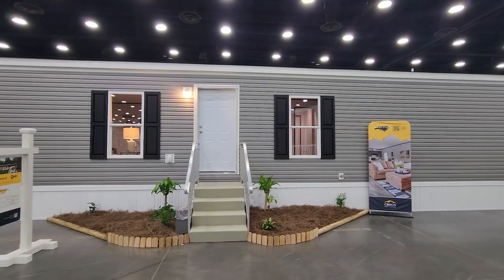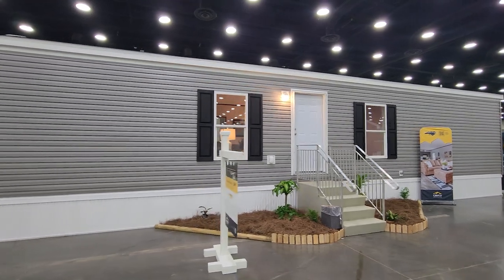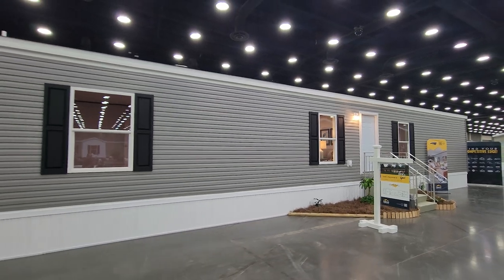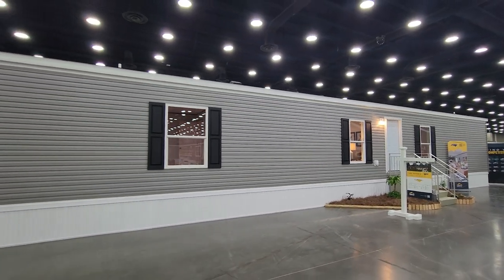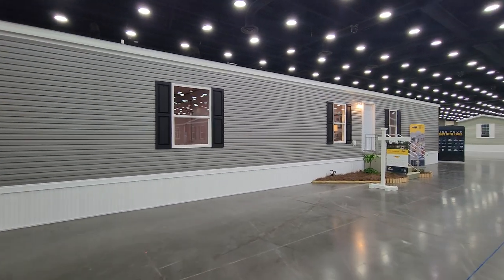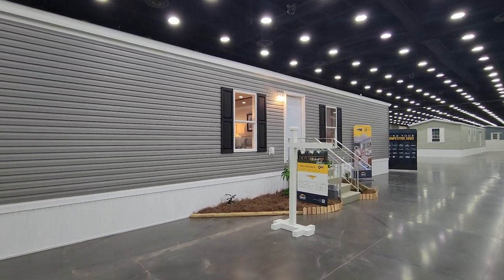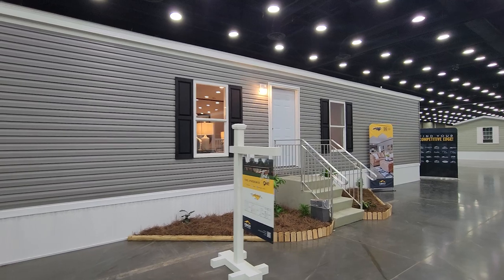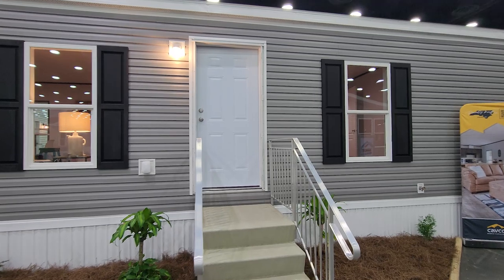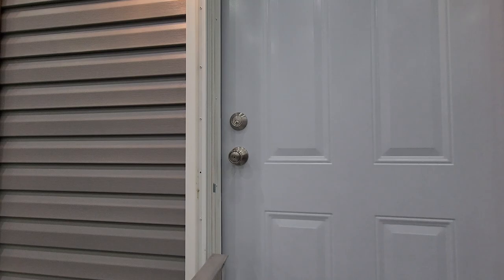Hey everyone, welcome back to Where's Will's Manufactured Home Tours. Thank you for clicking on the video and joining me today here at the 2023 Louisville Manufactured Home Show. We're going to take a tour of a new home built out of a new plant coming out of Cavco of North Carolina. This is from the new Phoenix Series, known as the Phoenix 66. This home is a three bed, two bath and it sits at 990 square feet. The dimensions are 16 by 66, and the base price for something like this goes around $90,000. Let's go take a home tour.